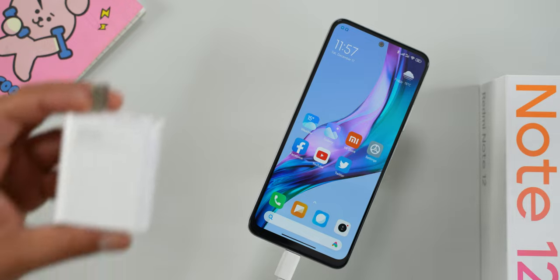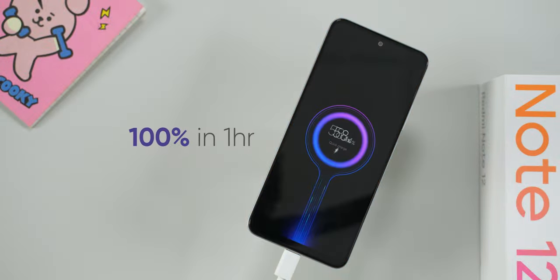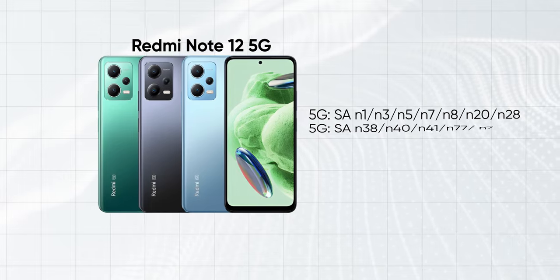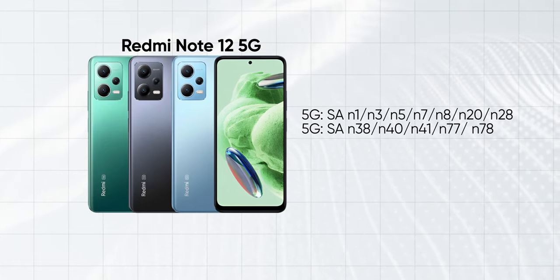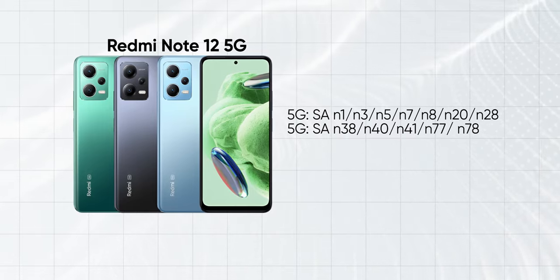The Redmi Note 12 5G has excellent battery life with a 5,000 mAh battery that easily gets through a day. Charging is also fast with the included 33W charger. For 5G connectivity, the phone supports 12 OTA 5G bands, so when NTC or NCL launch 5G in Nepal, we can enjoy 5G speeds on this phone.